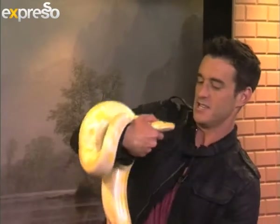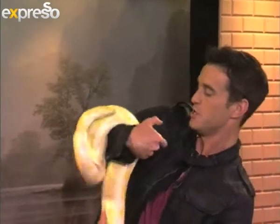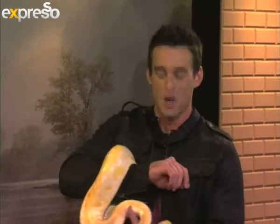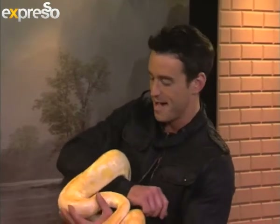Welcome back to your very feel-good, spring-inspired edition of Expresso. Great to be back in the Cape. One particular group of species that is very happy about the shift in season is this beautiful, majestic-looking species — snakes. We've got Francois Fonseil, the South African snake man, in studio, and we are going to be learning a lot.